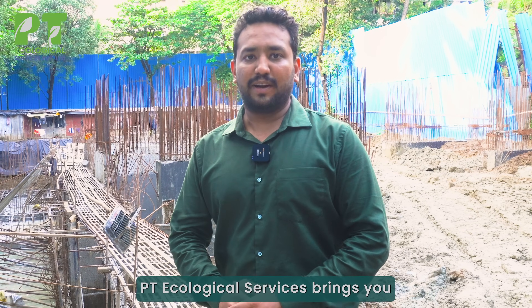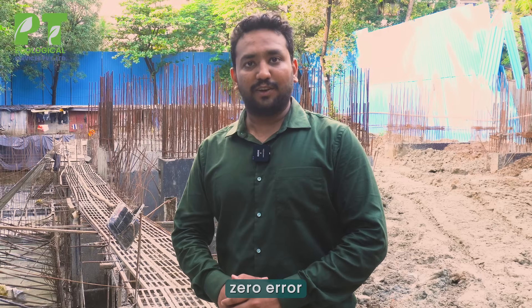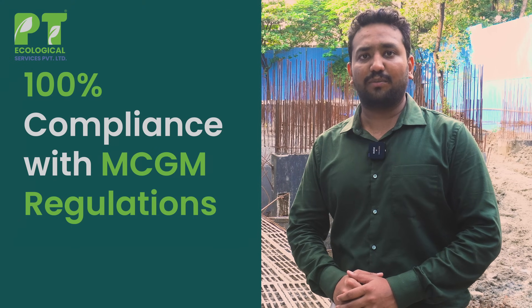PT Ecological Services brings you fast installation and responsive support — local Mumbai-based engineers, zero-error real-time monitoring, and 100% compliance with MCGM regulations.